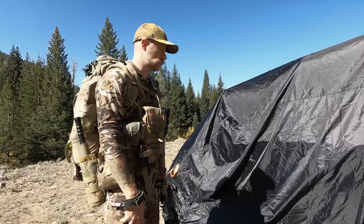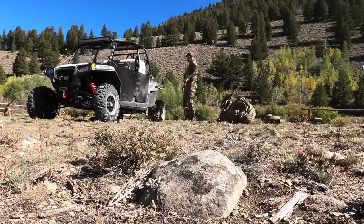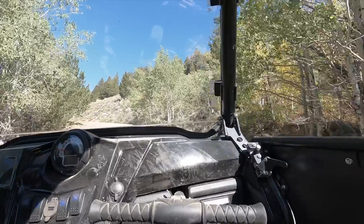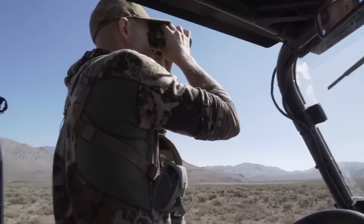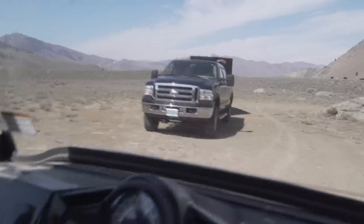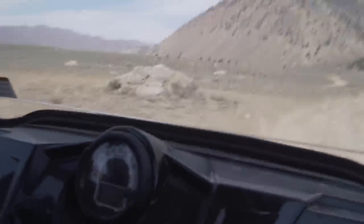We're back — going to get this thing uncovered, get all our gear properly stored, and check out some other areas with our eyes on the way back. It's a long way to the truck. We made it back; we're heading home. Thanks for watching.